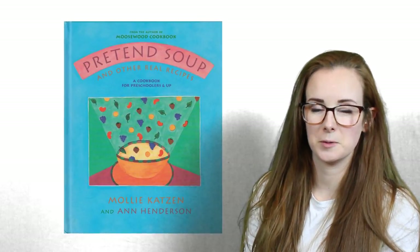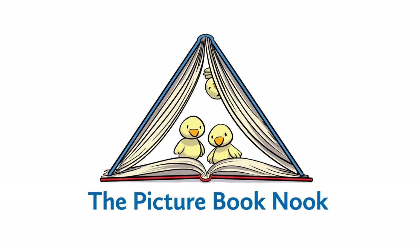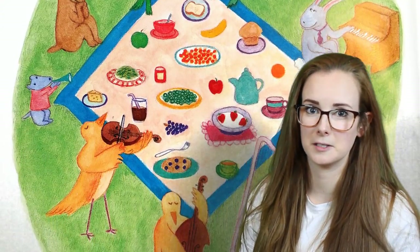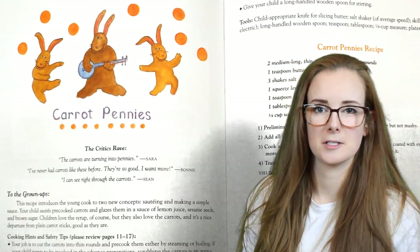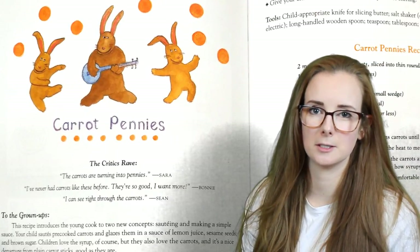Today's book is Pretend Soup by Molly Katzen and Ann Henderson. This is a children's recipe book and it's been a lot of fun to cook out of. I got this book recently because I am looking to cook more with my daughter. She's two and couldn't be more interested in what happens in the kitchen.